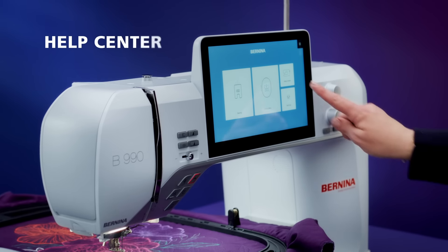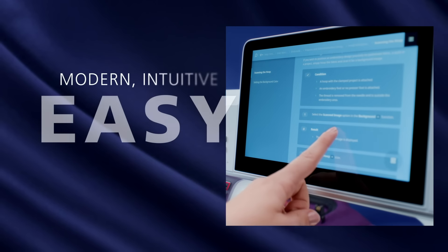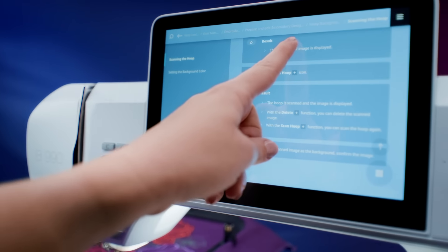The new help center is at your side every step of the way — there when you need it.